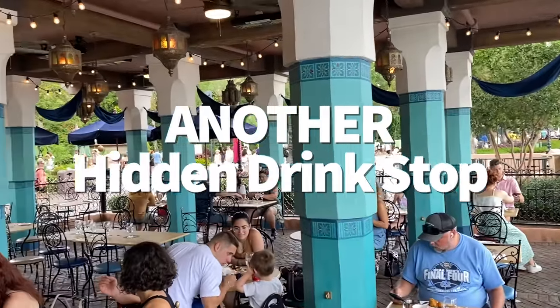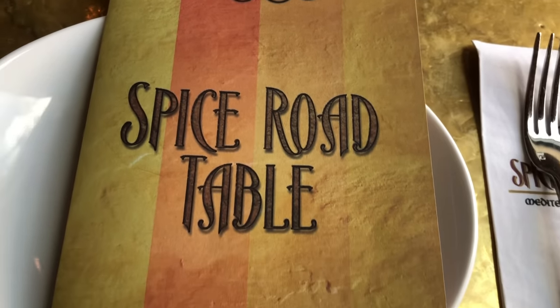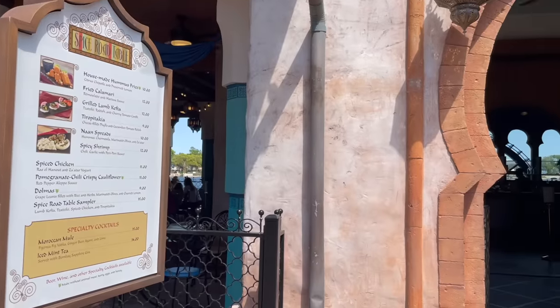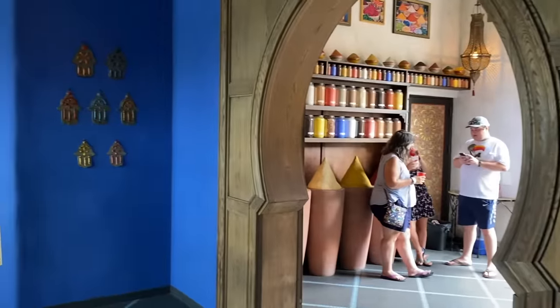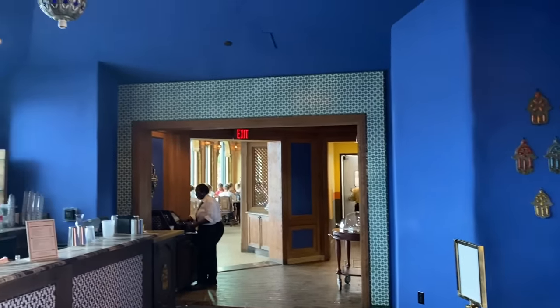While Spice Road Table in the Morocco Pavilion is a table service location, there's an area tucked away just inside the restaurant's entrance where you can grab a Spice Road drink to go from the bar — no reservations necessary. And if you just need to hydrate, this area sometimes also has a nice carafe of ice water where you can grab a cup of water.